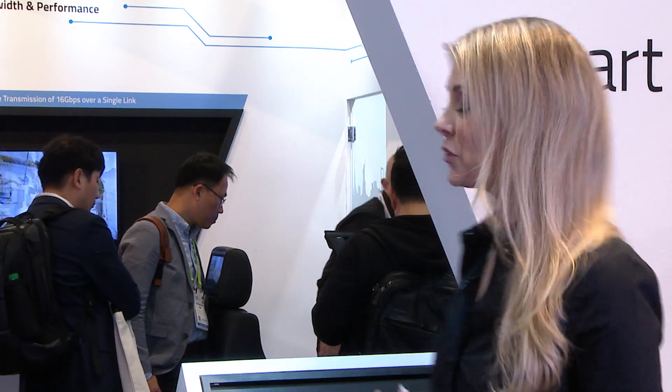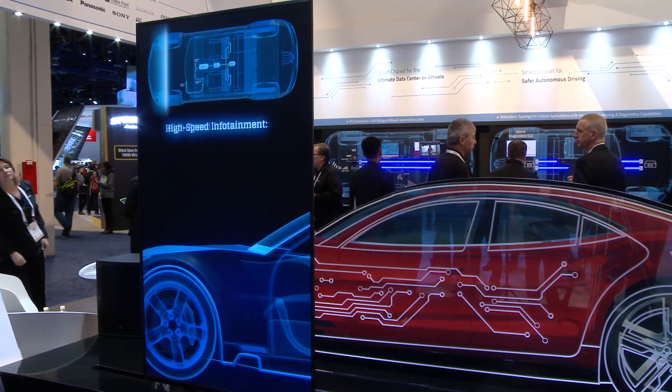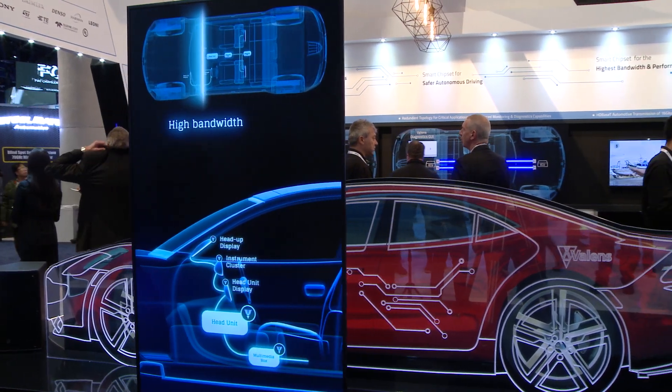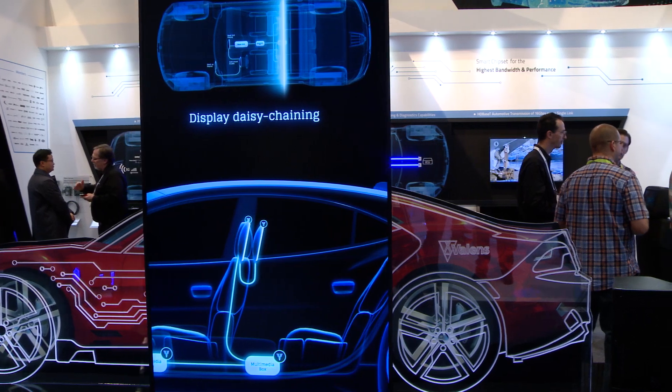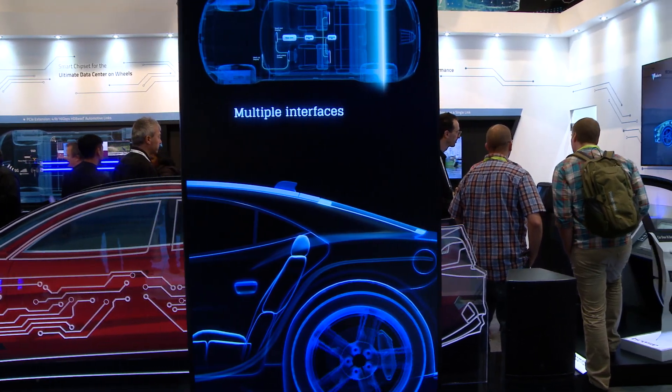Let me give you a few specific applications. The first one is infotainment, a central element to the connected car, with increased numbers of displays like the head unit display, one for the passenger, and the rear seat. HDBaseT automotive can optimize the connectivity of the different displays and saves cables, connectors, and ECUs. With a daisy chain architecture, we can connect these different displays inside the vehicle in the best possible way.